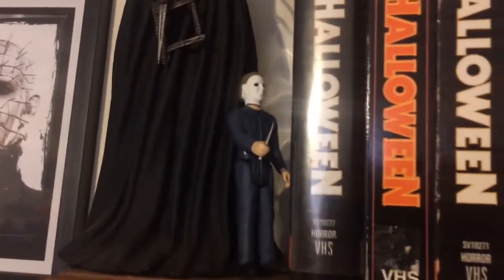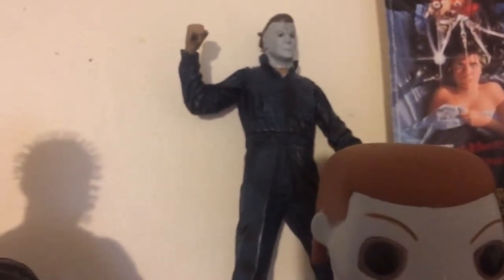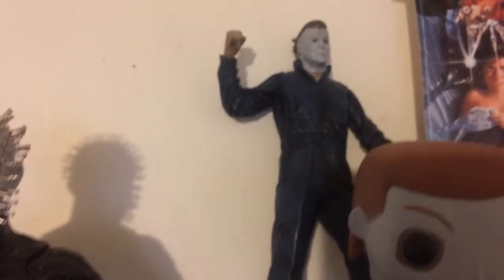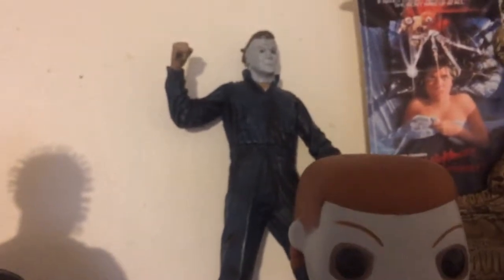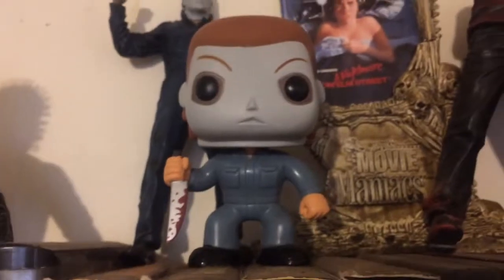Up top I've got my Movie Maniacs Michael Myers — I won him with a bid on eBay. He came without his knife unfortunately, but I'd been looking forever for him at a decent price. I ended up winning him for about $20 with shipping. I also took out the Funko Pop figure.